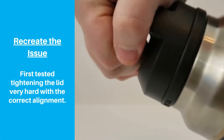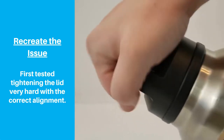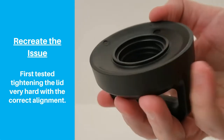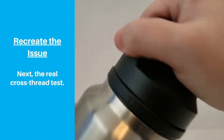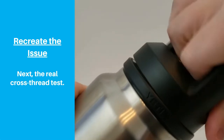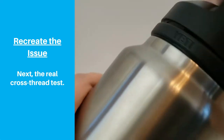The next step was to try to recreate the cross-threading issue. We tightened the lid as much as we could by hand, but this did not seem to do anything to the threads. Then we tried screwing the lid on and off at different angles, including pulling up and pushing down on the lid, so we got a full range of taking the lid on and off.